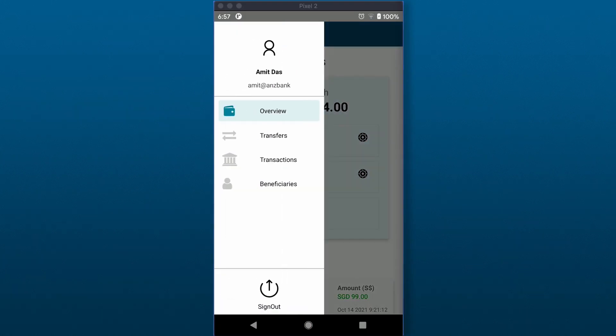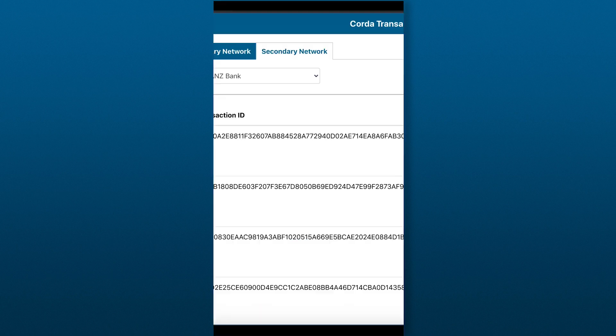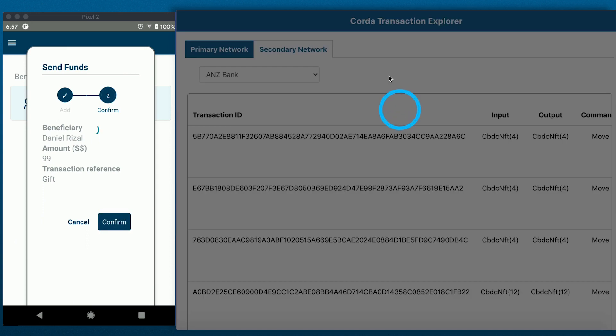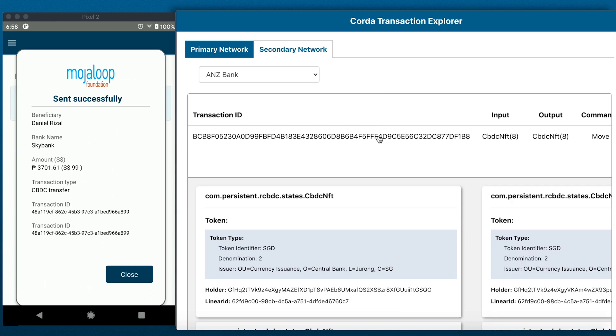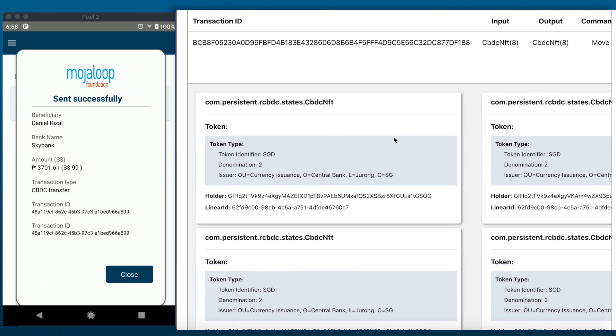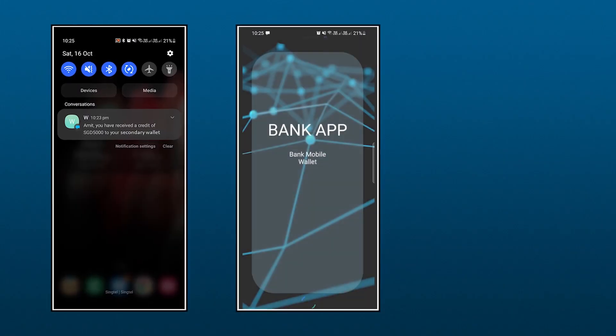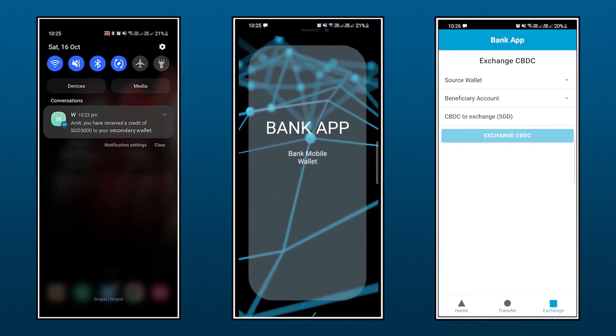Consider Ahmet, who uses his bank wallet to make a cross-border payment. He initiates the transfer using his bank wallet, which facilitates instant token-to-account convertibility. This connects with the MojaLoop system, allowing Ahmet to send money to his friend in the Philippines. Secondary wallets enable functional interoperability between traditional and non-traditional payment rails, promoting the adoption of CBDC into the payments landscape while strengthening personal data sovereignty.